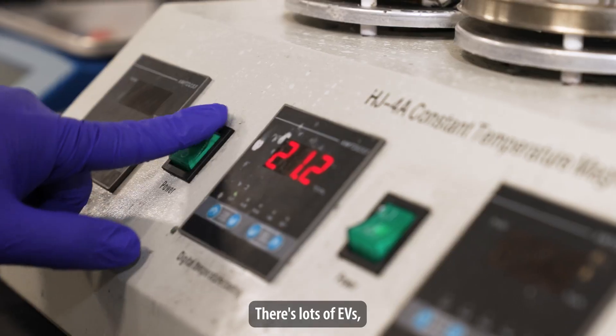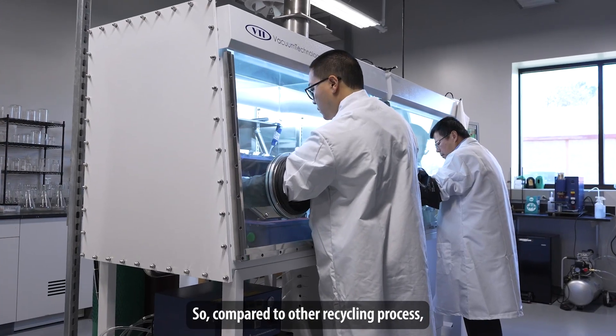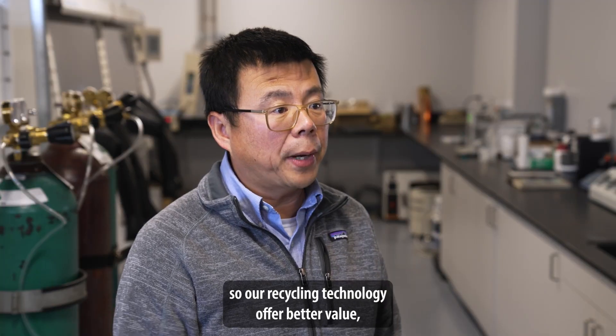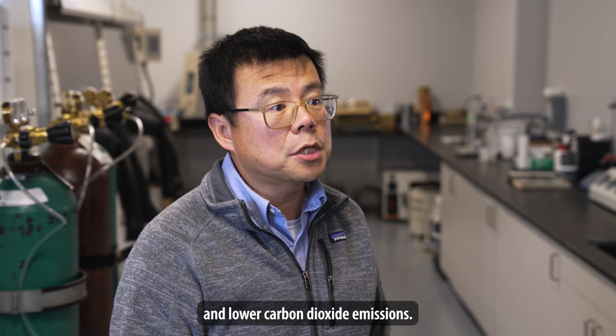There are a lot of EVs, and eventually those batteries need to be recycled. Compared to other recycling processes, our recycling technology offers better value, higher recycling efficiency, and lower carbon dioxide emissions.